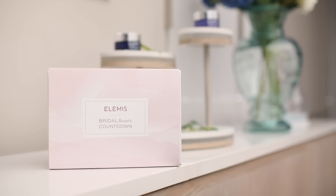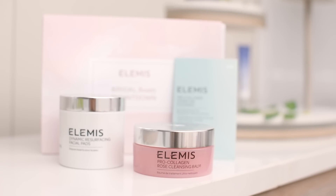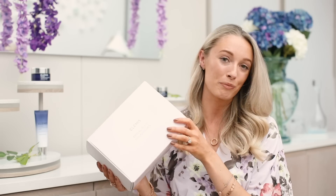Something exciting I want to share is that Be My Bride have been working with Elemis on the launch of something very special — the Bridal Beauty Countdown Box. It contains three of my all-time favorite skincare products from the brand. If you follow my YouTube channel you'll have heard me raving about these. They're now all in one box at a really fabulous, affordable price — much more affordable than buying them separately.